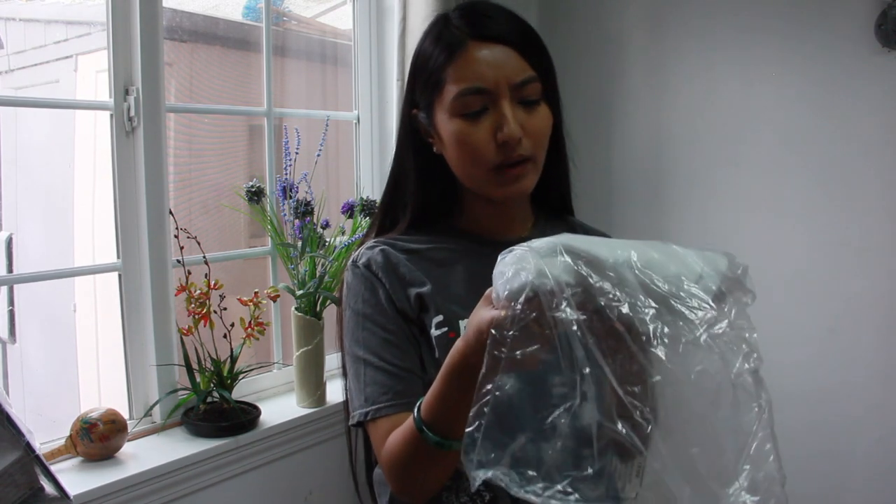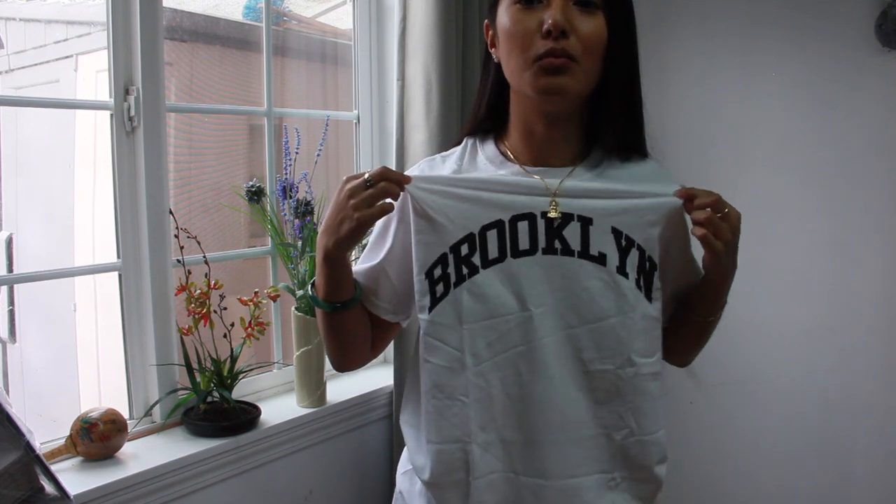Next is the white Brooklyn slogan oversized t-shirt, size small. It's just the basic — it says Brooklyn. I got a lot of New York shirts in this haul. I've always wanted to go to New York, Brooklyn, and maybe these shirts will mean more once I get to travel there. But right now it's just for style — I like the basic print. I think it looks cool.